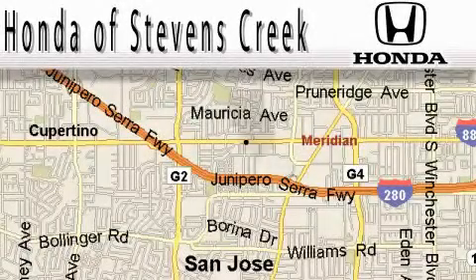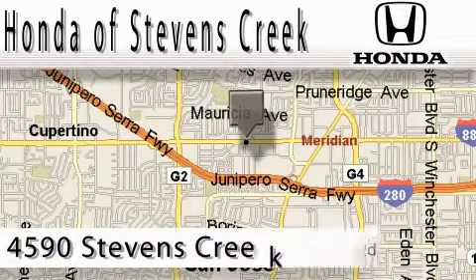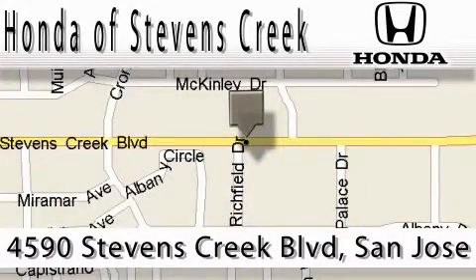Stop by today and test drive this automobile for yourself. Honda of Stevens Creek is located at 4590 Stevens Creek Boulevard in San Jose. Our main objective is to make your experience at our dealership a satisfying one, whether for sale or service.